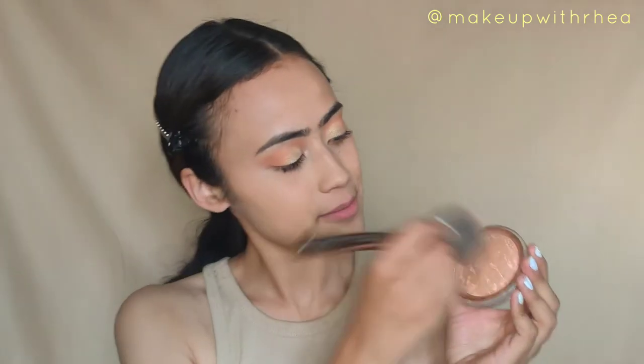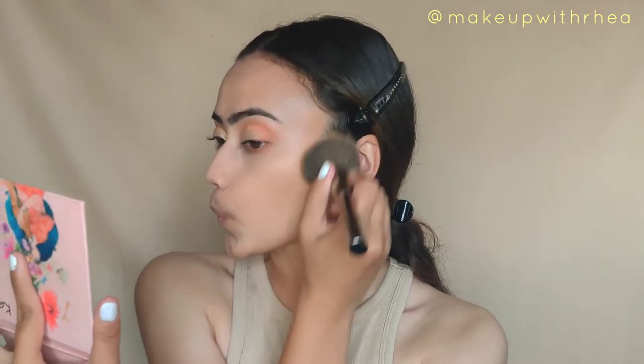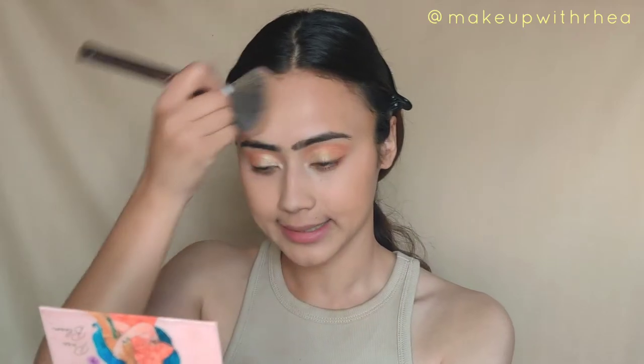Flower Beauty doesn't get the love it deserves. I'm taking a fluffy brush, swirling into the bronzer — it's so beautiful on the skin. The warmth this bronzer gives is perfect, and whenever I use it I don't feel the need for a separate highlighter because it gives a beautiful sheen and glow. Please try out this bronzer if you haven't — you won't be disappointed.